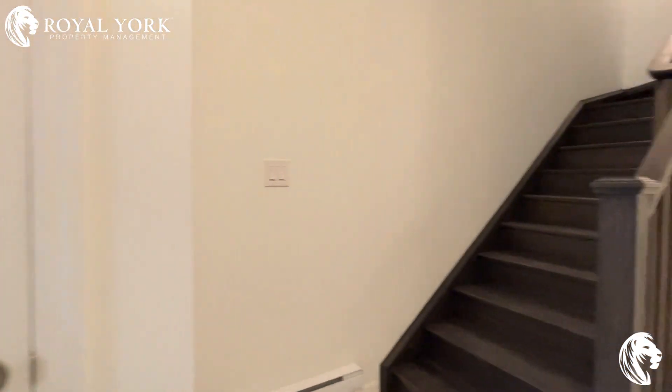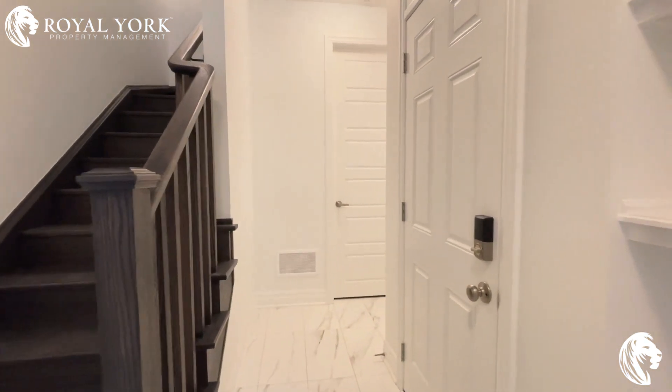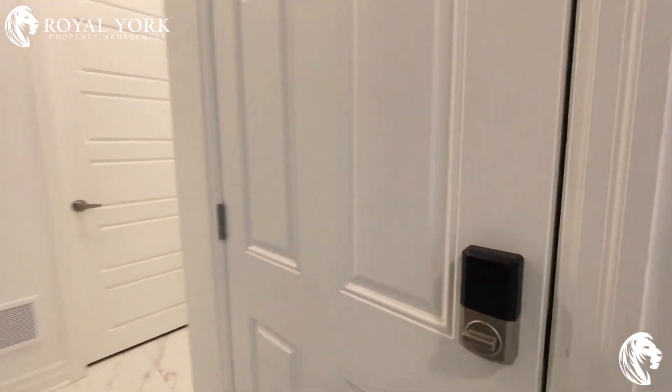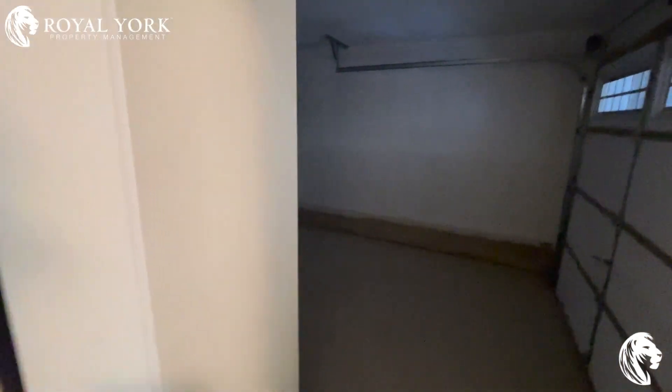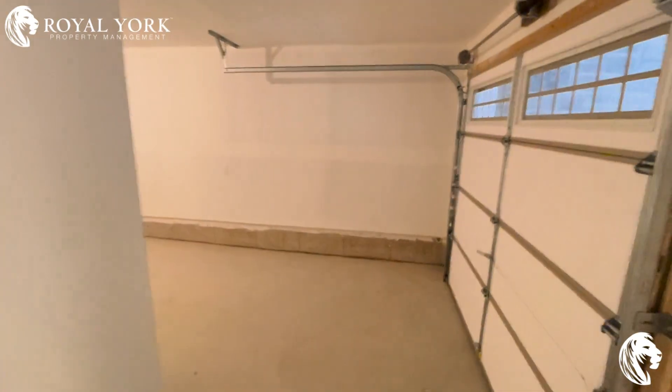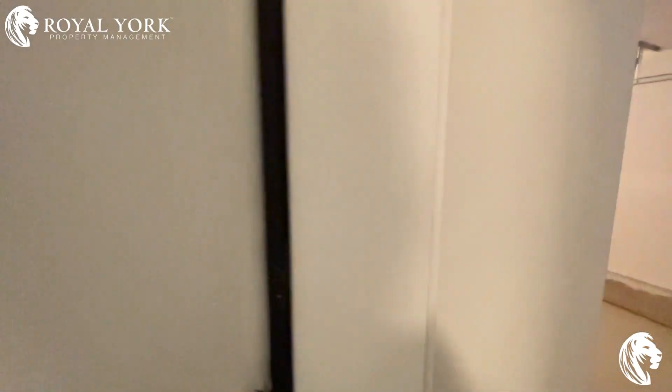Hello and welcome to unit 45 at 1317 LaRiche Way, Milton, Ontario. This is a brand new townhome located in Milton — a new area in Milton. This unit has never been lived in before.